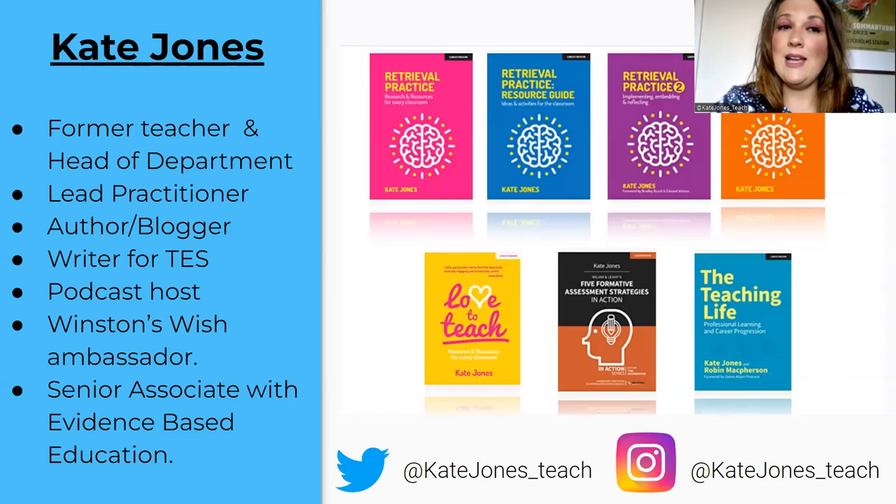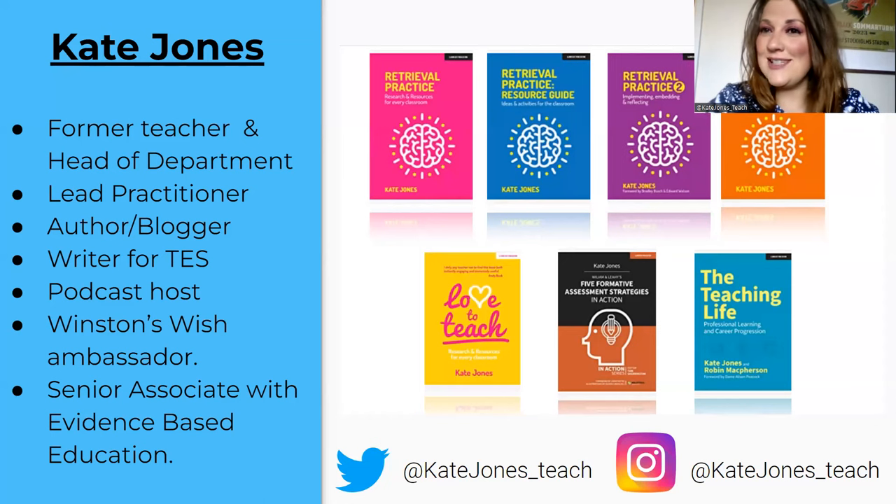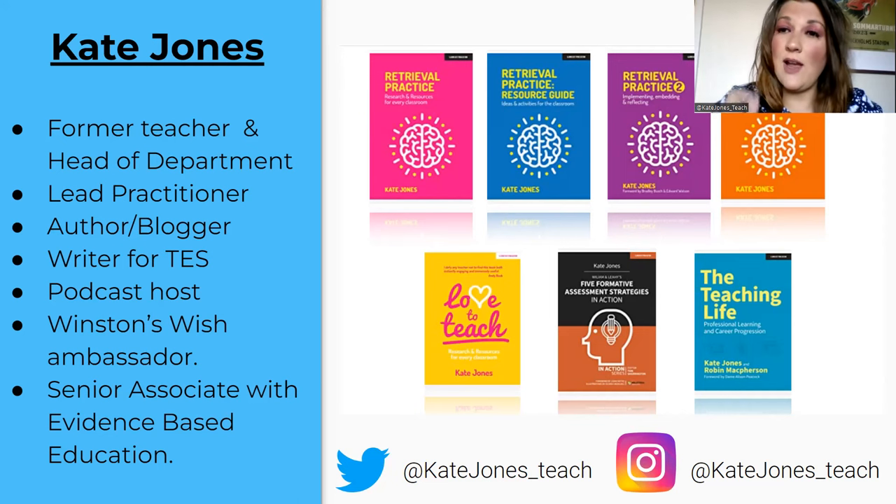I'm Kate Jones, an experienced teacher. My main subject is history, but I've also taught politics, geography, drama, and Welsh. I've been a leader in schools and I'm currently a senior associate for Evidence-Based Education, though I'm currently on maternity leave. I'm a bestselling author with several books, four of which focus on retrieval practice. You can get in touch with me on social media at kate_jones_teach.